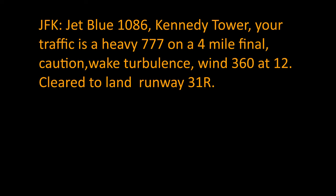JetBlue 1086, Kennedy Tower, your traffic is a heavy 777 on a 4-mile final, caution wake turbulence, wind 360 at 12, cleared to land runway 31 Right. All right, cleared to land 31 Right, JetBlue 1086.